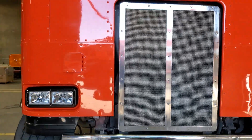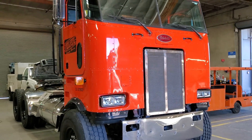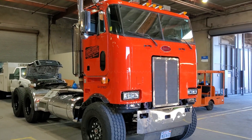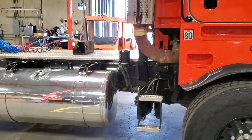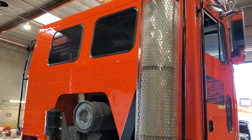Got to work on a late 80s Peterbilt cabover. Spent a couple days on it. It's a fun, fun truck to work on. Lots of aluminum to polish, lots of paint to polish.